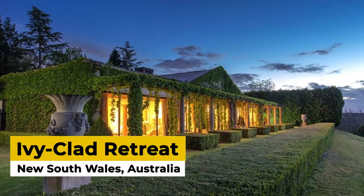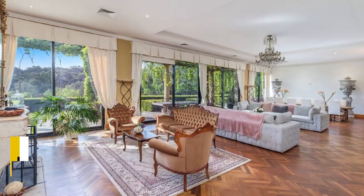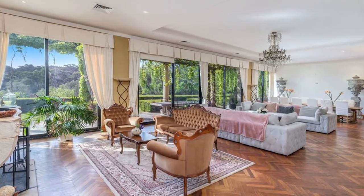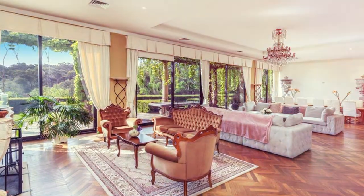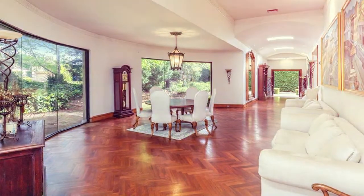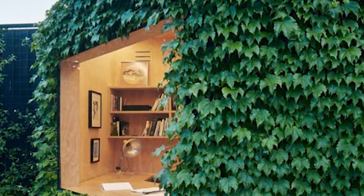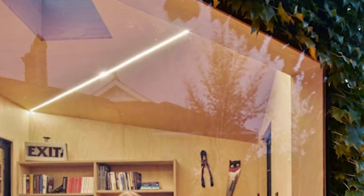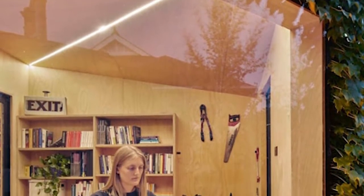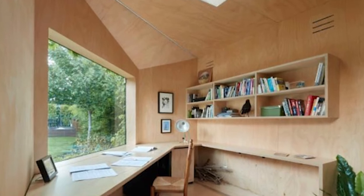Ivy-clad Retreat, New South Wales, Australia. A luxurious three-bedroom converted home from a 1960s barn with a stunning courtyard is located on a suburban street in Victoria. The ivy-covered facade hides a spacious modern interior with a large living area and kitchen, as well as an open fireplace and balcony in the master bedroom. Located in Melbourne's innermost suburb of Fitzroy, this 2.65 million property is an old shoe factory converted into a luxurious urban retreat in the 1980s.